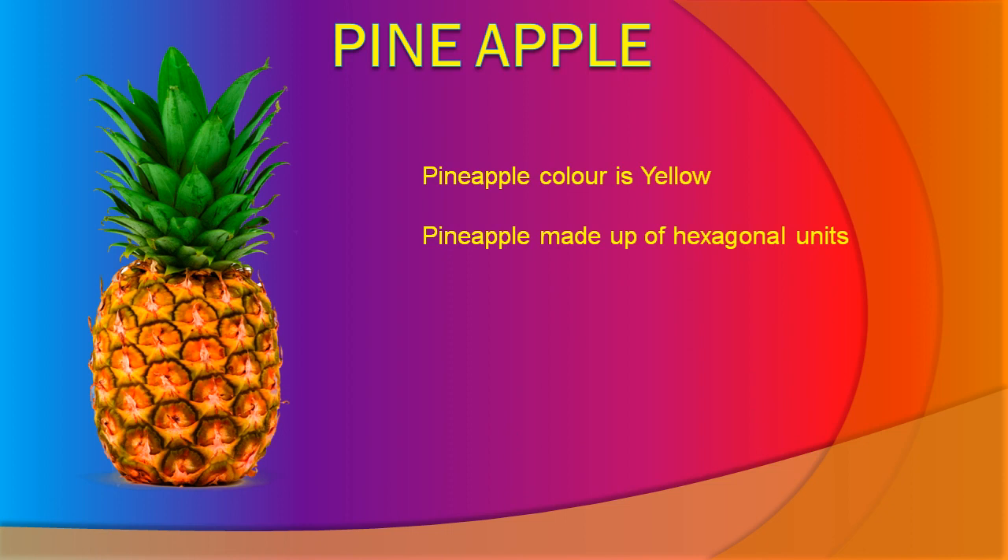Pineapple is made up of external units. Pineapple is a juicy fruit. Pineapple is good for health.